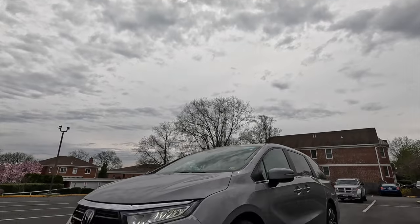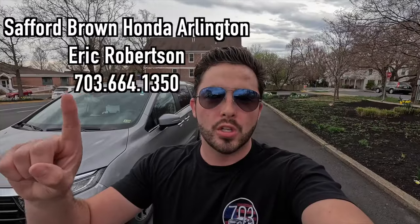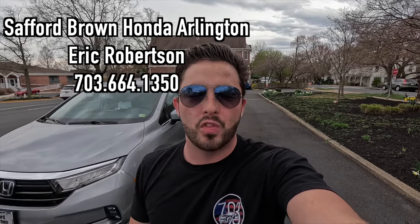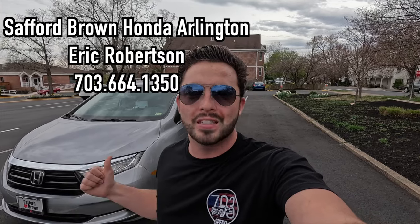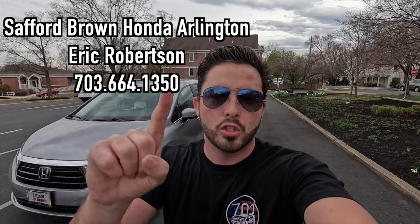What's up YouTube, I hope each and every one of you are healthy and enjoying life. Today I'm going to be reviewing the 2024 Honda Odyssey EX-L. A huge thank you to Eric Robertson over at Safford Brown Honda of Arlington, Virginia for allowing me to do this video. If you're interested in this Odyssey or any Honda product, Eric's information will be on screen and in the description below.